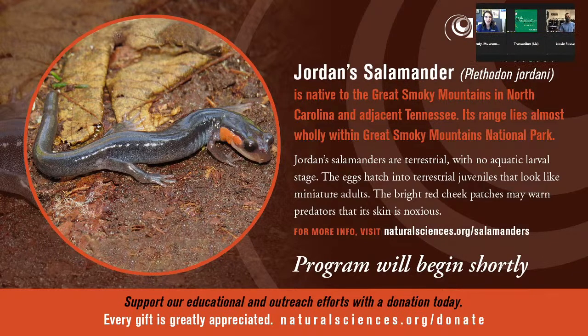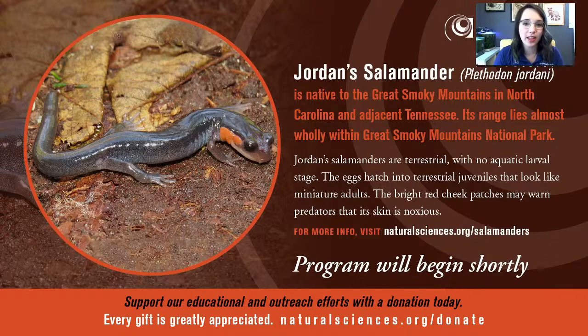Hello everyone, and welcome to another program of Reptile and Amphibian Days at the North Carolina Museum of Natural Sciences. My name is Miranda Dowdy, and I will be your host for the program today. We are doing something really exciting — we are going to see a live feeding of some of our venomous reptiles here at the North Carolina Museum of Natural Sciences.